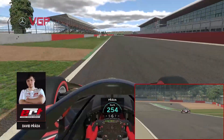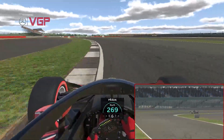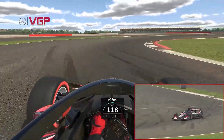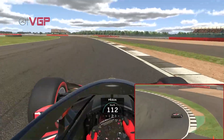Screaming over the start/finish straight with the foot very much nailed to the floor into Turn 1. Abbey — still nailed to the floor as we sweep through the left-hander of Farm, over to the left-hand side for the first heavy braking zone of the lap into Village.